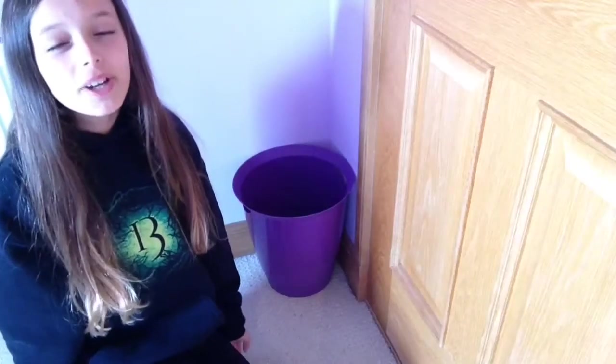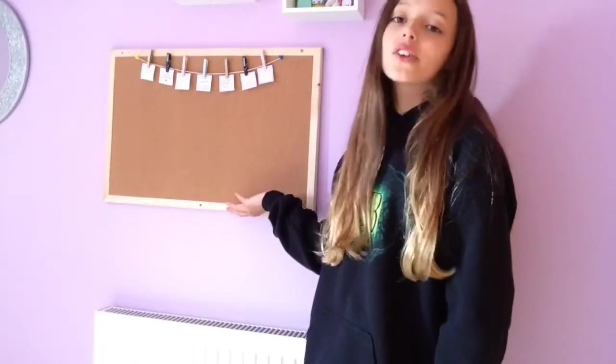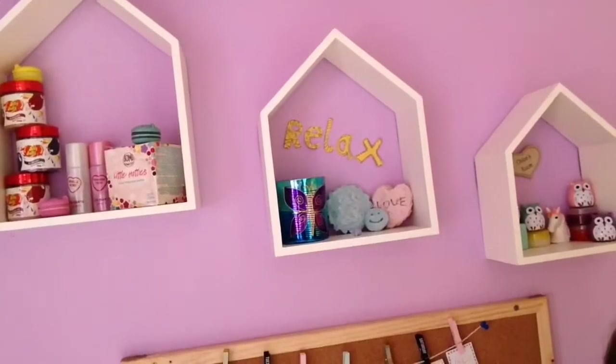Didn't expect to see you here. When you walk in through my door you come across my bin — it's a very very nice bin — and here's my radiator. Above my radiator we have my cork board. This is new so I don't have much on it yet. Above my cork board we have these shelves shaped as little houses and I just keep really random stuff in these.